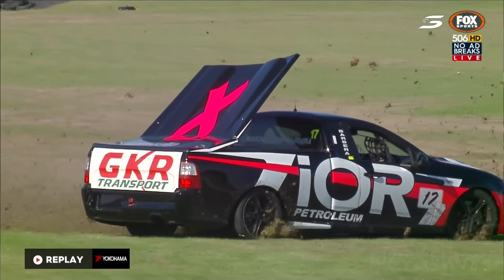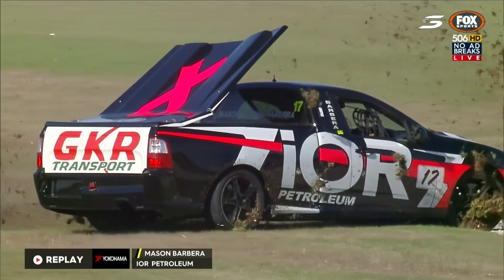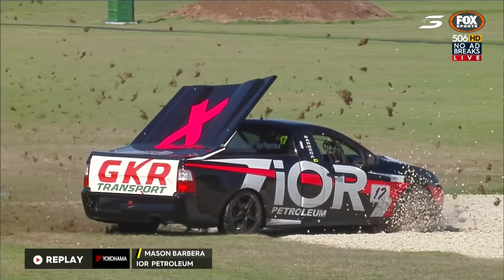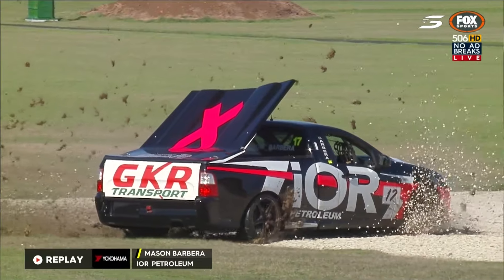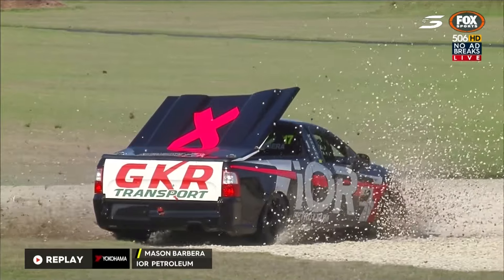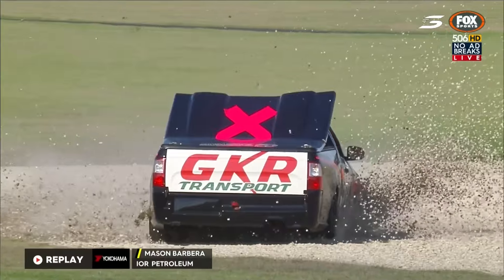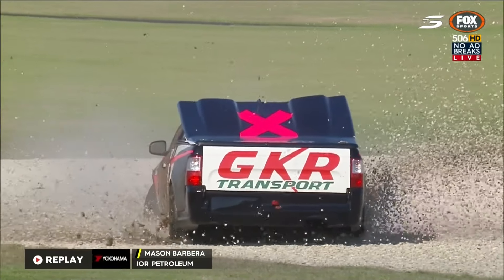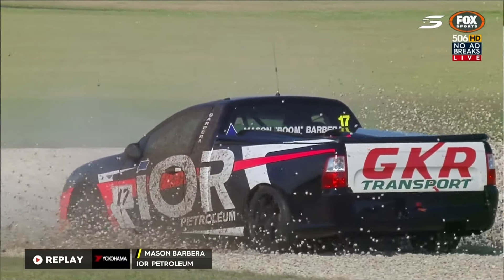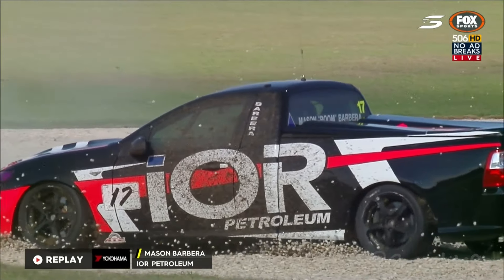That is a huge moment — look, it's just broken the rear tray cover, just about snapped it clean in half. He'll have to be careful about that because if he's driving back to the pits at speed, that'll pop up again on the way back around. I've never seen any of those open without contact — that's a big off. The last time I saw one of those trays pop up was at Sandown where he went into the fence after contact with the wall. Maybe that's a new way of slowing the car — like drag racing where you pop the chutes, you pop the rear tray up for a little bit more retardation.